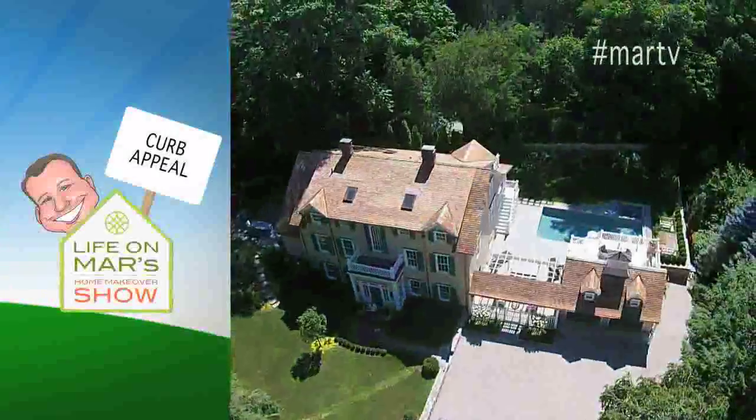I'm Marr Jennings and welcome to another episode of Life on Mars, The Home Makeover Show. On today's episode, we are focusing on the landscaping, and that means we're going to also address curb appeal.